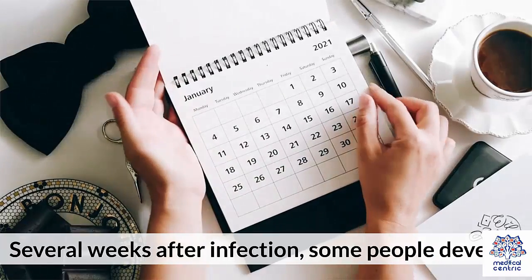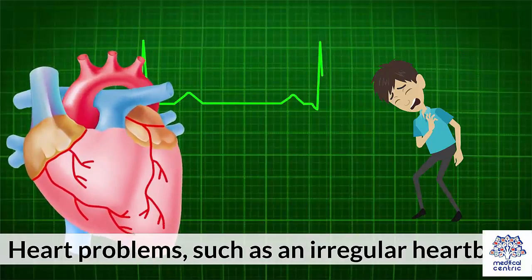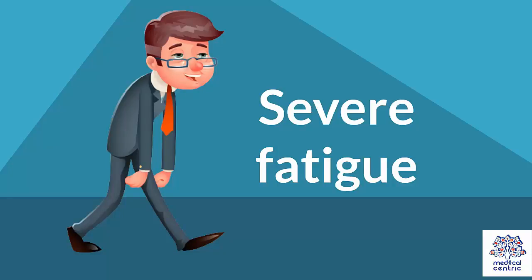Several weeks after infection, some people develop heart problems such as an irregular heartbeat, eye inflammation, liver inflammation or hepatitis, and severe fatigue.